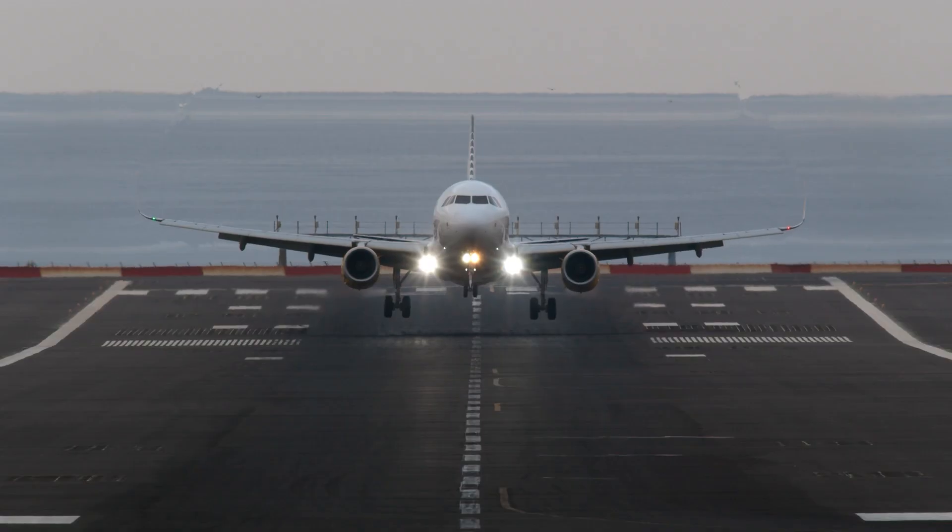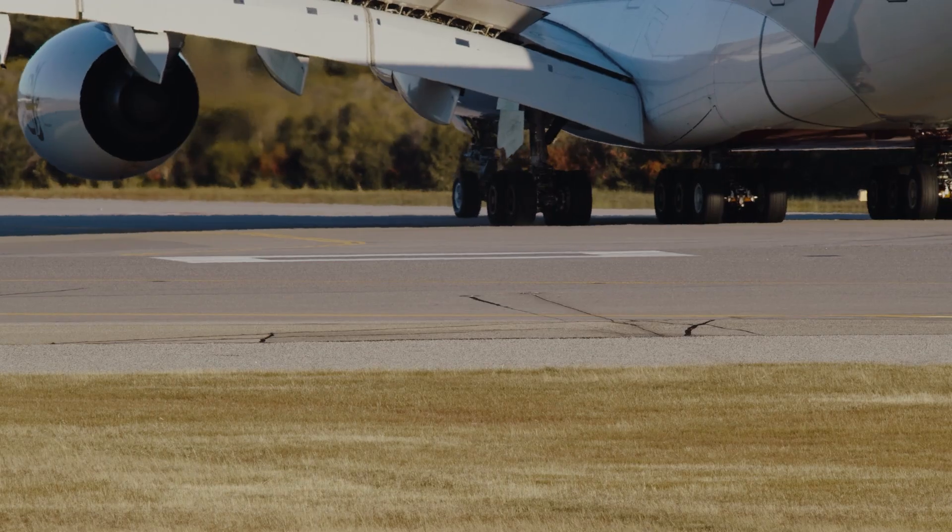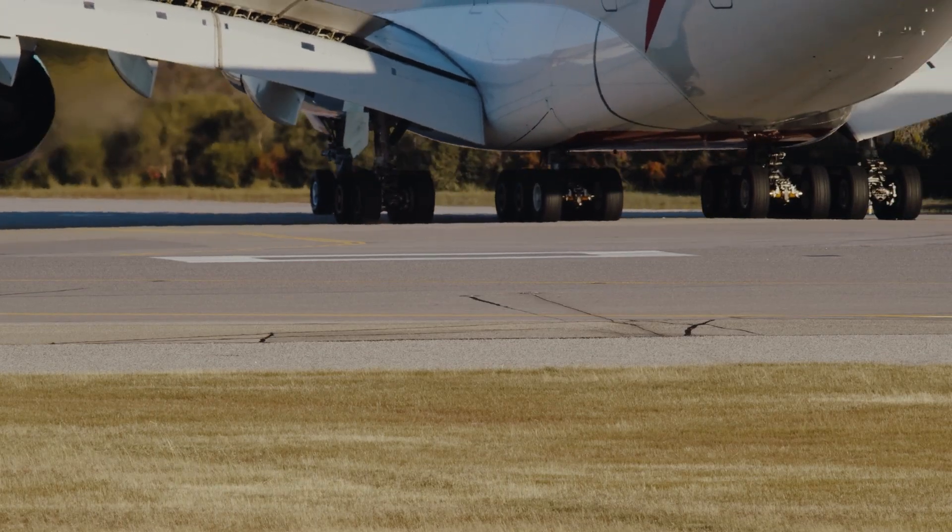Pavement design on an airfield is the utmost and highest standard of pavement. Any irregularity can become a distress in the future — they can either become a projectile or be ingested into the aircraft.